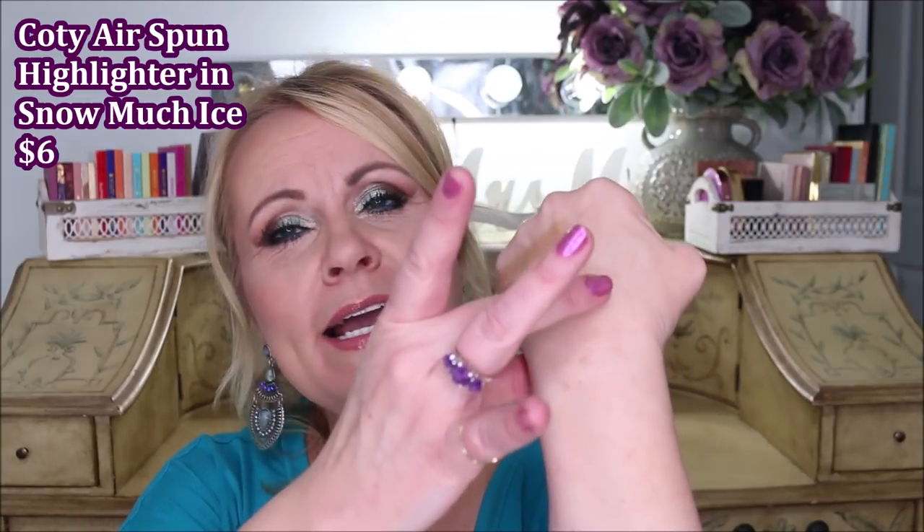I couldn't do this video without the Kodi Airspun Highlighters. These are absolutely the prettiest thing I've discovered all year. This one is called Snowmint Ice — I found the other two on the clearance rack and almost panicked thinking they might be discontinuing it. It's as finely milled as the Kodi powder with that same super light texture, and it's just perfection glow on your skin. It doesn't show texture on mature skin — I'm wearing it on my cheeks today. I actually bought backups of all three colors.